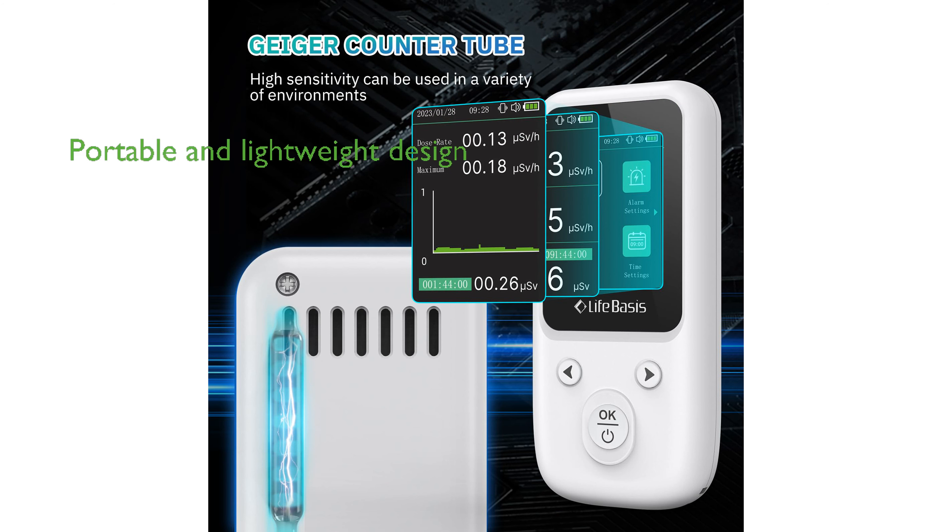The Geiger Counter is designed for portability, featuring a lightweight ABS shell and a compact size, and comes with a clear and easy-to-read TFT display, a Type-C charging cable, a lanyard, a bracket, and an instruction manual.